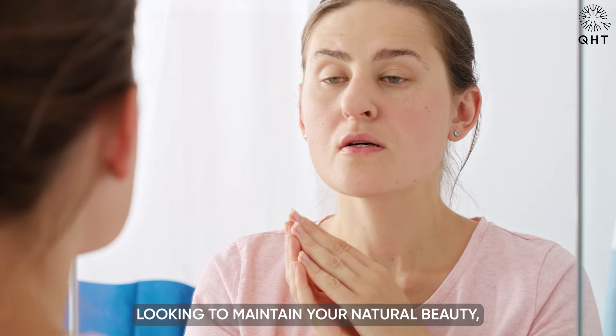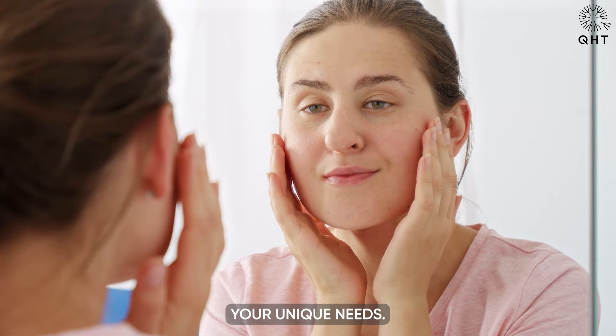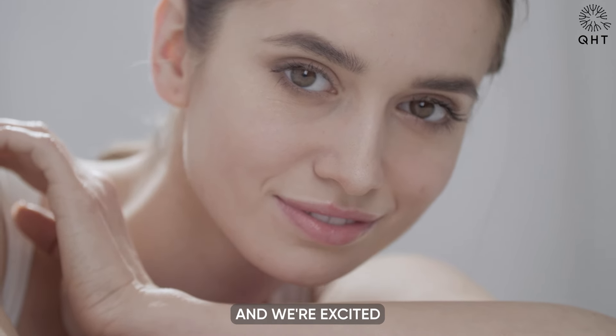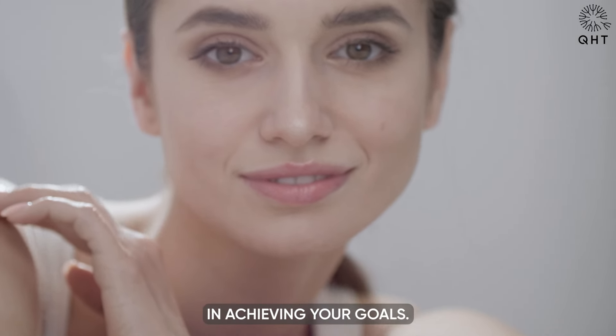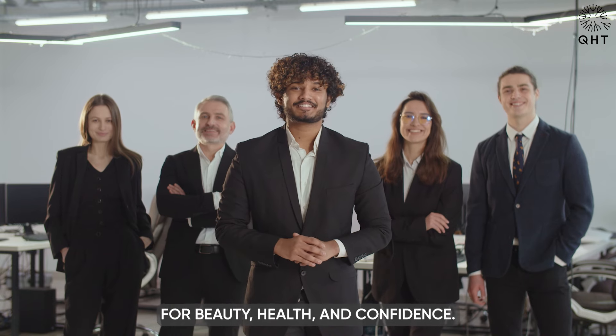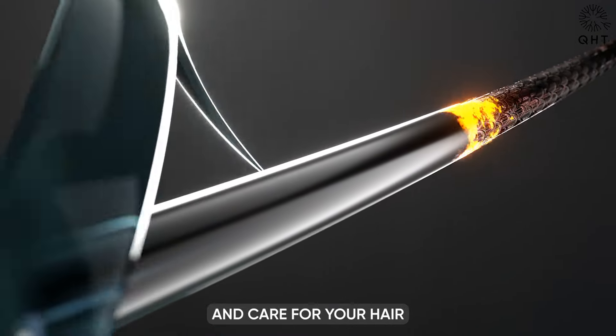Whether you are facing hair loss, skin issues, or simply looking to maintain your natural beauty, we are committed to addressing your unique needs. Your journey to healthier hair and skin begins here, and we are excited to be your partners in achieving your goals. Join us on this quest for beauty, health, and confidence — together we will nurture and care for your hair and skin.